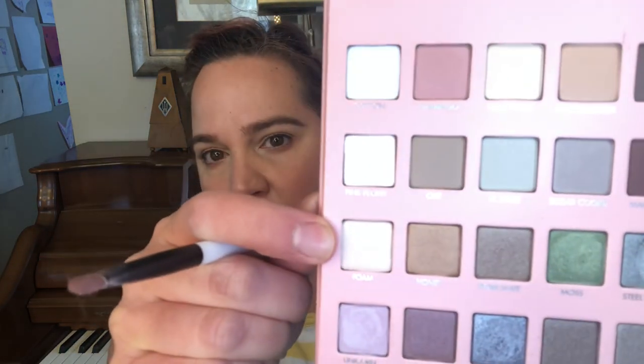I'm also going to grab the light peachy shade from my Pan That Palette. I am working to hit pan on that and I really cannot afford to take a day off from using it. So I'm going to throw that on my crease after I put on a brow bone highlight. For my brow bone highlight I'm going to go with the shade Foam.